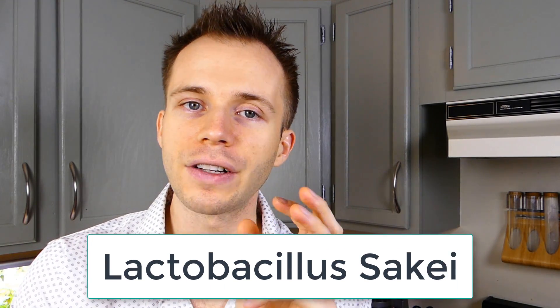For the last 30 days, I've been doing a trial using a specific species of Lactobacillus — Lactobacillus sakei. I've explained the rationale in my previous video, which I'll put in the description below. I've been using this bacteria in the hopes that I can balance out the flora in my nose and sinuses so I'm not so prone to chronic sinus infections.